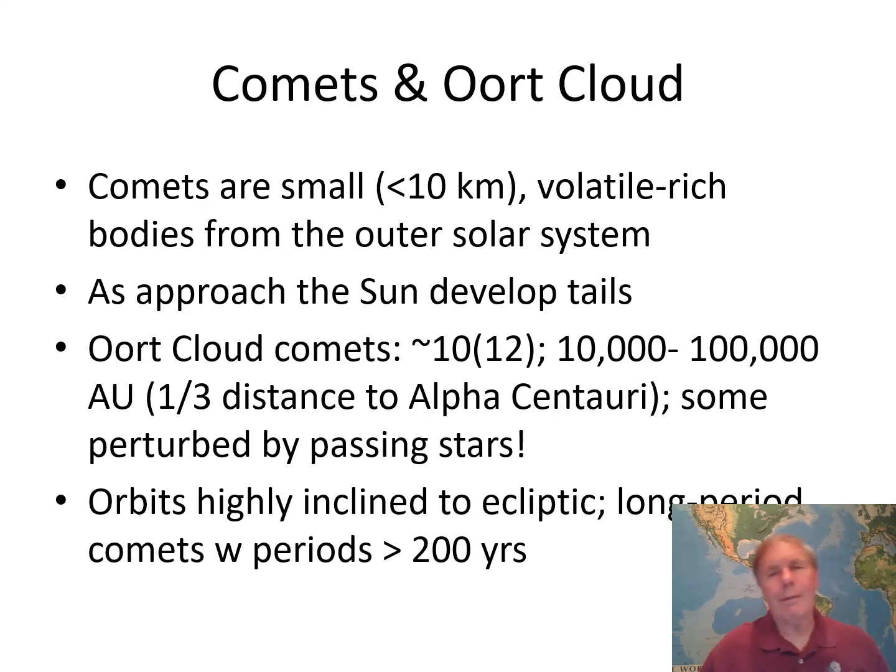Comets are different than asteroids, but not much. The main difference is the amount of volatiles — things like water and gases that easily gasify at low temperature. Comets have lots of volatile-rich materials. They're generally less than 10 kilometers in size and always come from the outer solar system because that's the only place cold enough to give them a long life. As they approach the sun, they develop tails. The so-called Oort cloud supposedly contains a trillion — that's 10 to the 12th power — comets. It extends from 10,000 AUs to 100,000 AUs, which is one-third of the distance to the nearest star, Alpha Centauri.